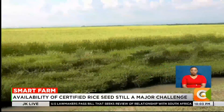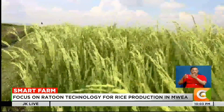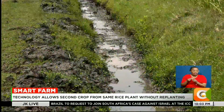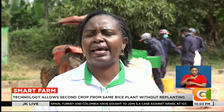Rice is a staple food in many Kenyan households, but the country still relies heavily on imports, with only about 20% of local demand met through domestic production. For Kenya, we are not self-sufficient in rice — we are importing 80% of what we require in this country.